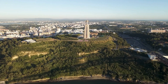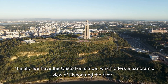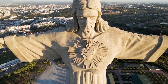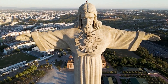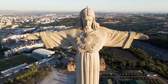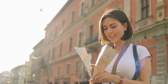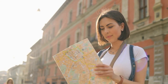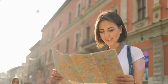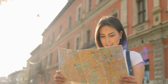Cristo Rei statue. Finally, we have the Cristo Rei statue, which offers a panoramic view of Lisbon and the river. The statue is a replica of the Christ the Redeemer statue in Rio de Janeiro, Brazil, and is a popular spot for tourists. And there you have it, our top 10 places to visit in Lisbon. Whether you're interested in history, culture, or just soaking up the local atmosphere, there's something for everyone in this vibrant city. Thanks for joining us on this tour and we hope you enjoy your time in Lisbon.